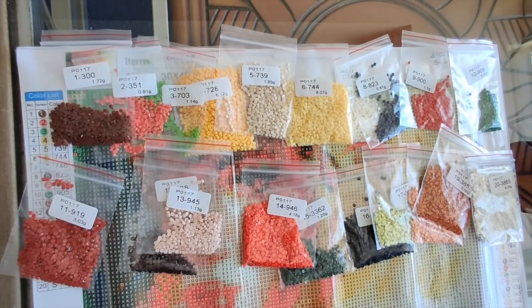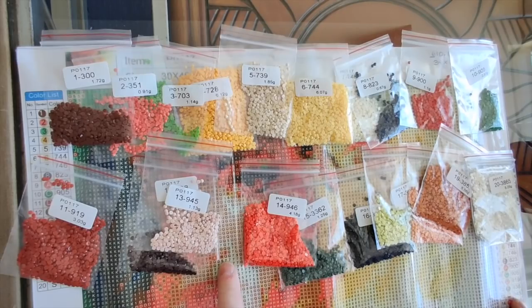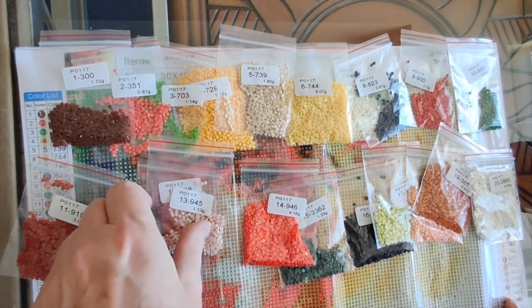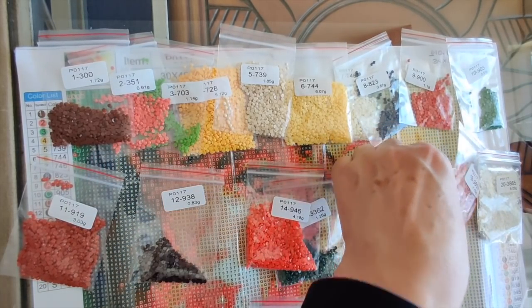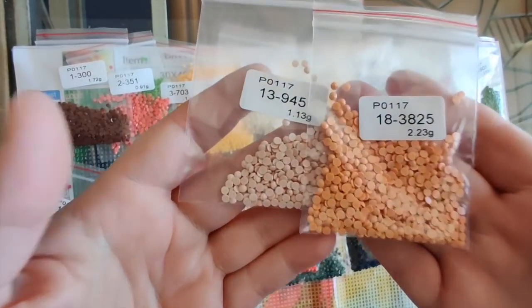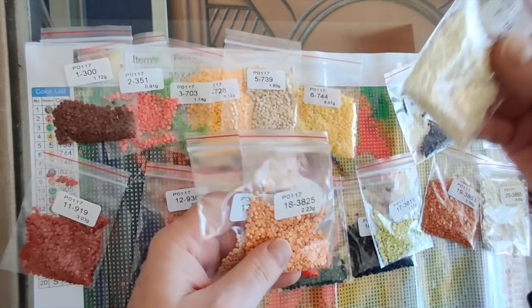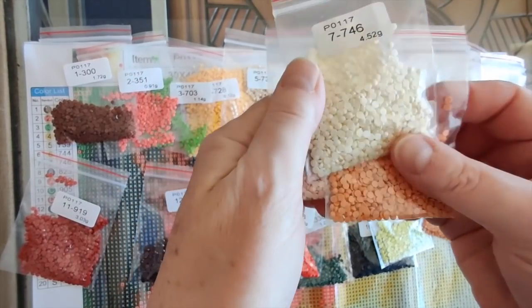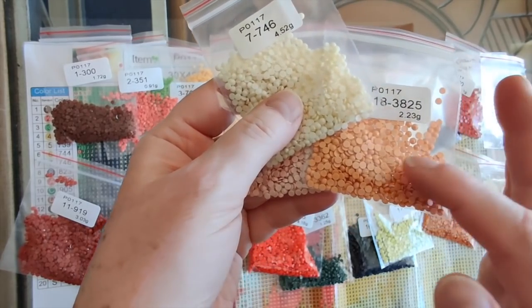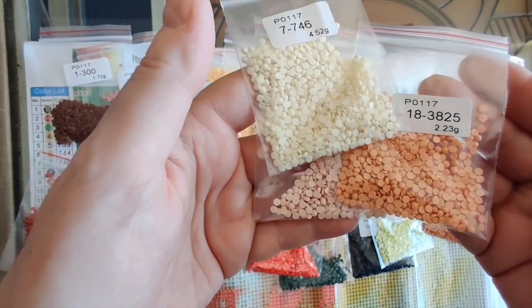I do have all of the colors — I just missed counting one bag. G is number 13 and Q is number 18. Those are the two tones that are going to make up most of the skin and flesh — the rest is number 7. I think we're going to get a nice freckle effect. This is clearly going to be the freckle. I think we're going to get a nice freckling effect on this diamond painting from these colors.